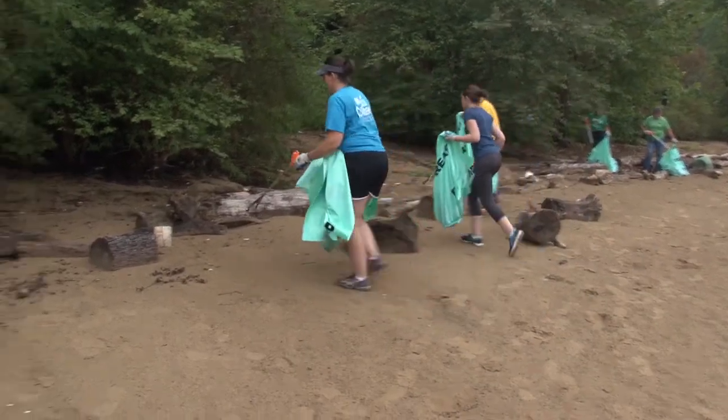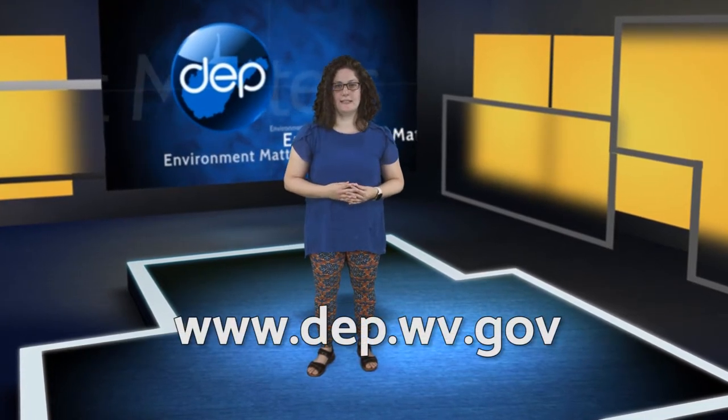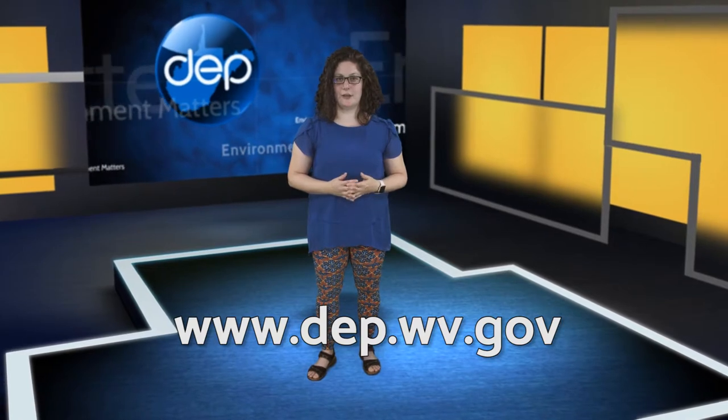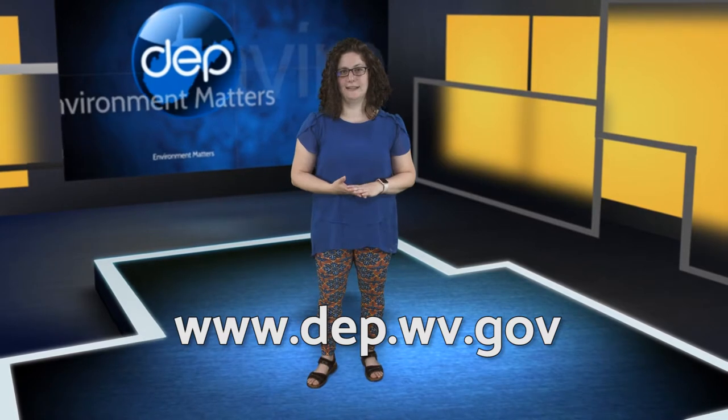And that's what keeps these volunteers coming back year after year. If you don't clean it up, the river will get all full of junk and then people can't fish, and you just lose that part of the environment. As with many of the cleanup programs organized by the DEP, volunteers are what make them all work. If you or your organization would like to take part in a future cleanup, visit our website, dep.wv.gov, to find out how you can help the DEP keep West Virginia beautiful and clean. For Environment Matters, I'm Brianna Hickman.